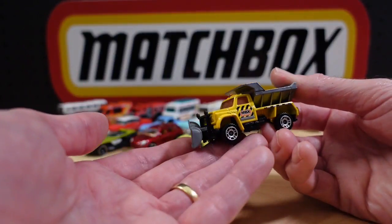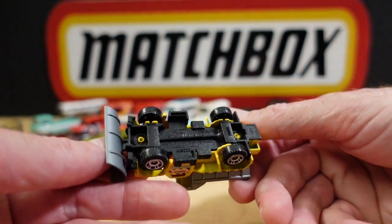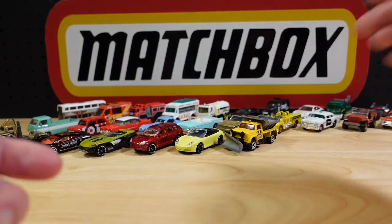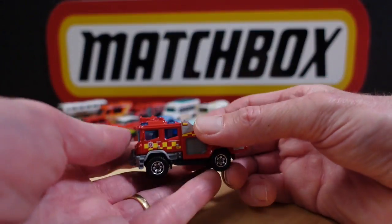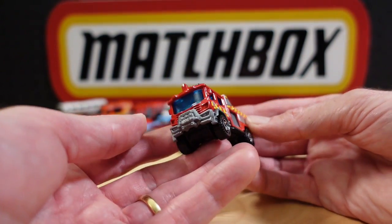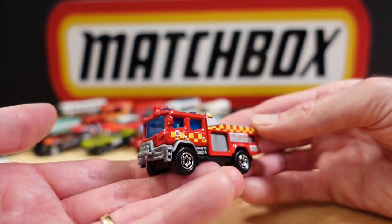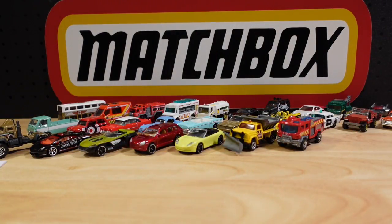Number twenty-six is the Highway Maintenance Truck from the MBX Construction series — one that has become a favourite of mine because there are so many different colours of it. Number twenty-seven is the Blaze Blitzer, apparently another new one for 2013 — sort of a bush brigade vehicle by the look, with off-road capabilities.